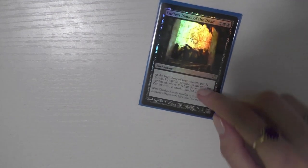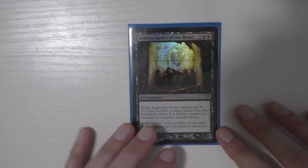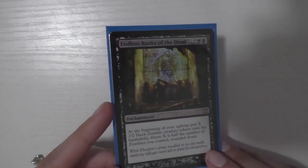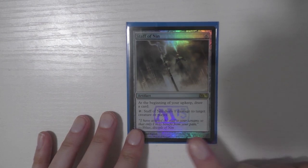Now hopping into zombies. The first card I got is Endless Ranks of the Dead — foil — which is really exciting. I got this at GP Austin. I saw this and it was really, really pretty. I love this art — it's by Ryan Gee, who does a lot of some of my favorite art. The other card I got is Staff of Nin. I run this in the majority of my decks. This is the event promo or buy-a-box promo. So those are the two cards I got for zombies.